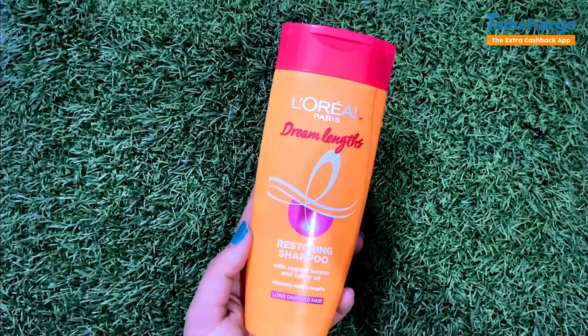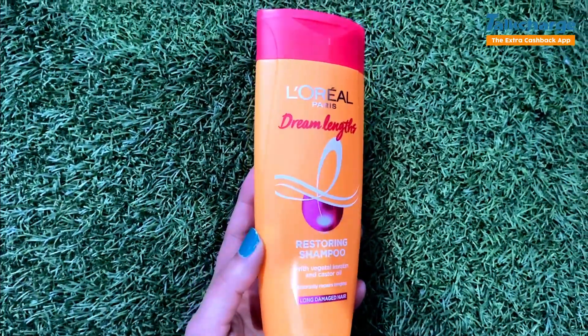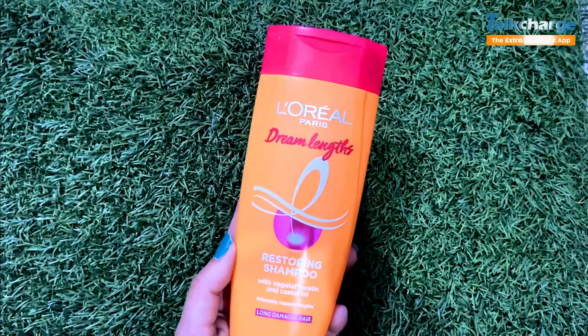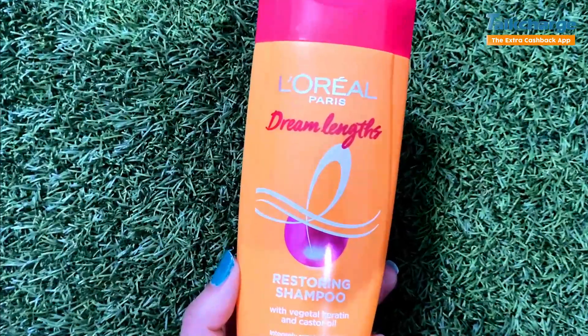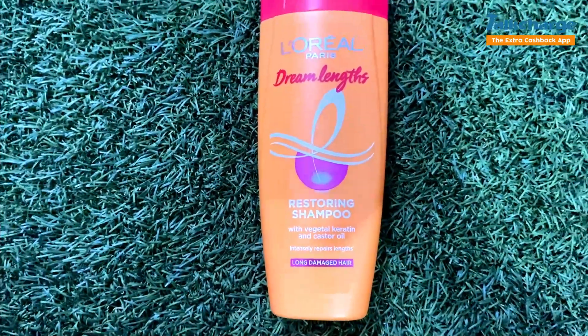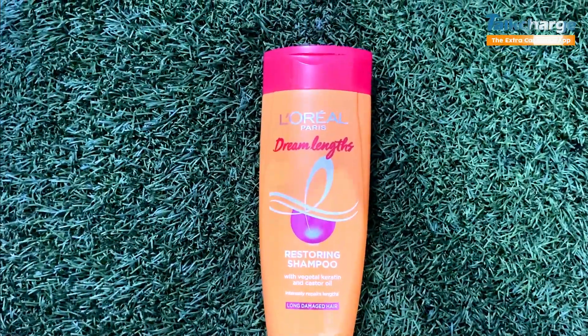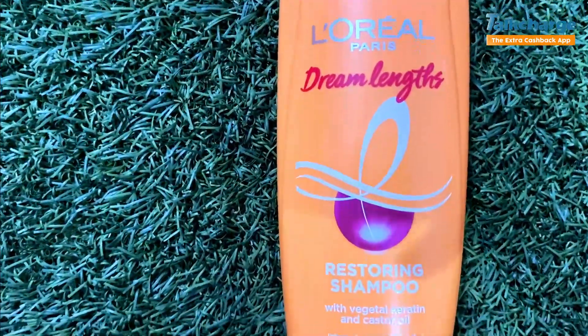It is a very good shampoo. Usually, what happens with long hair is breakage, damaged hair, and split ends. It instantly transforms hair. How to use it: massage your wet scalp and hair from base to tip, lather for one to two minutes, then rinse off.